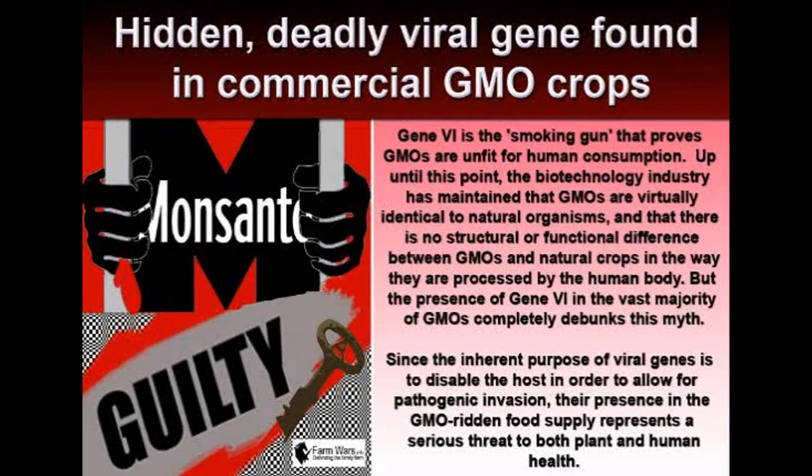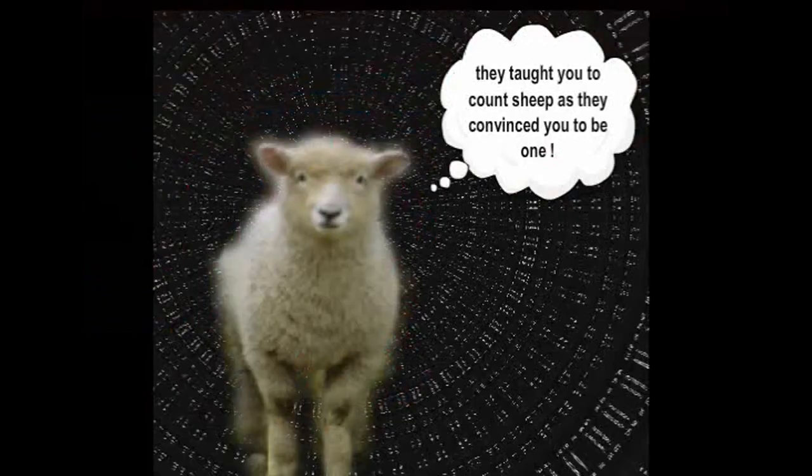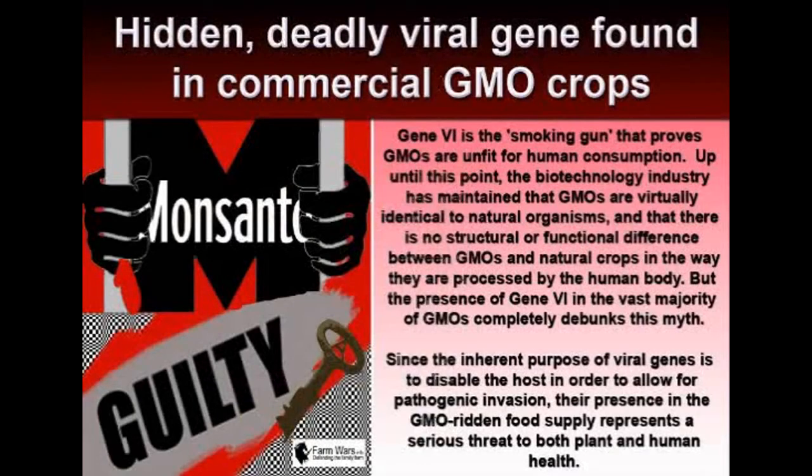Since the inherent purpose of viral genes is to disable the host in order to allow for pathogenic invasion, their presence in the GMO-ridden food supply represents a serious threat to both plant and human health. Gene 6 — the smoking gun that proves GMOs are unfit for human consumption. Up until this point, the biotechnology industry has maintained that GMOs are virtually identical to natural organisms, and that there is no structural or functional difference between GMOs and natural crops in the way they are processed by the human body. But the presence of Gene 6 in the vast majority of GMOs completely debunks this myth, since natural crops do not possess Gene 6.